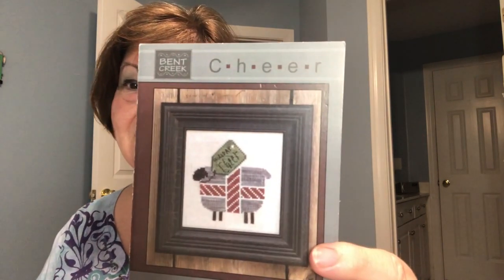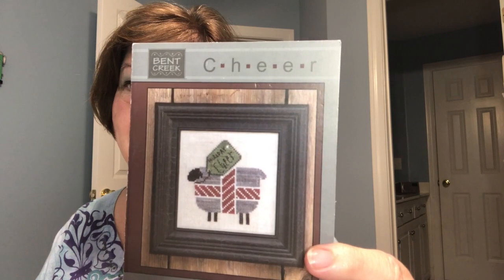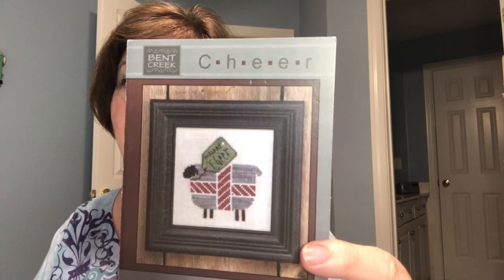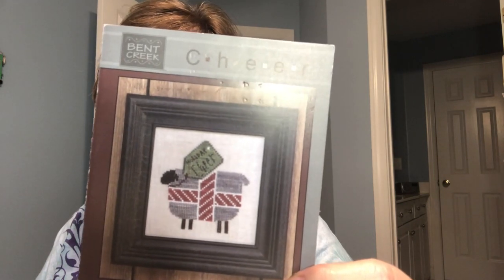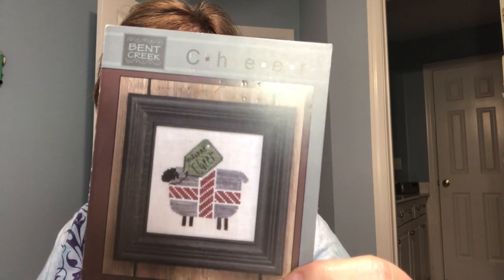The second one I want to share is called Holiday Cheer — it's a Bent Creek. I can't wait to start this. Look at that sheep! I love the fact that it's done with variegated floss because it just looks precious. That wool is just huge, and he's wrapped up like a present. Love it.